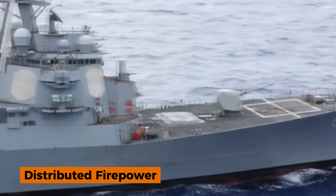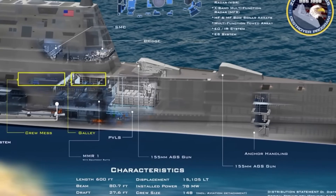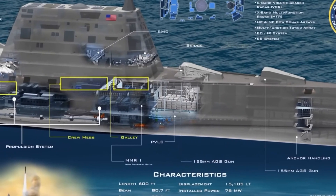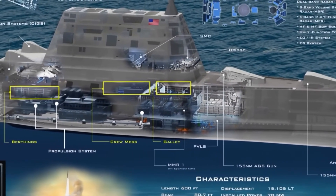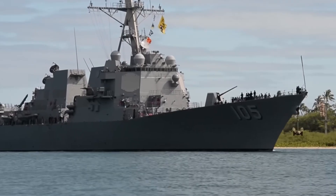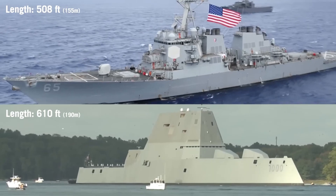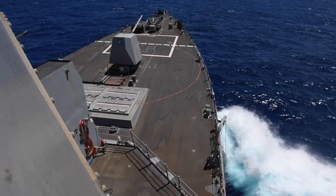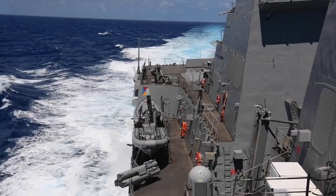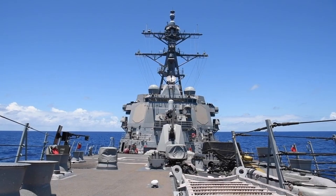Another unusual design feature is the Zumwalt's missile storage arrangement. Instead of concentrating vertical launch cells in two clusters as is common on Arleigh Burkes, the Zumwalt distributes its 80 peripheral vertical launch system cells around the ship's periphery. This was done to improve survivability — if a hit or explosion occurs in one area, it is less likely to set off a catastrophic chain reaction that wipes out the entire missile magazine. The ship's standard missile load includes Tomahawk cruise missiles, standard missiles for air defense, ASROC anti-submarine rockets, and ESSM for close-in defense.